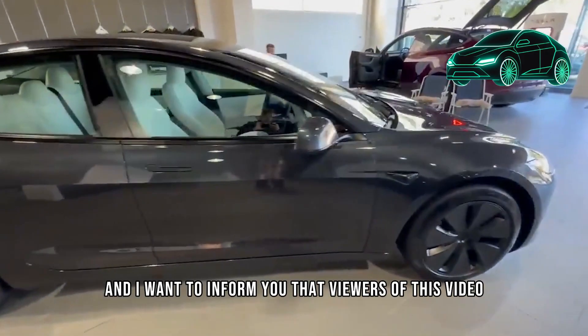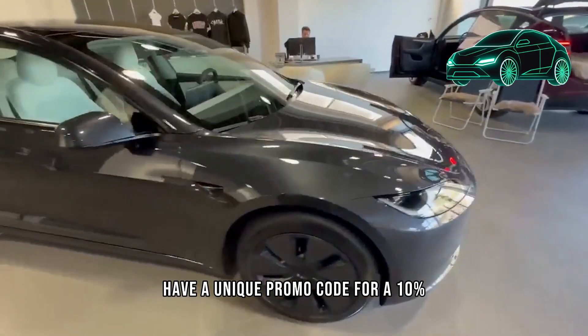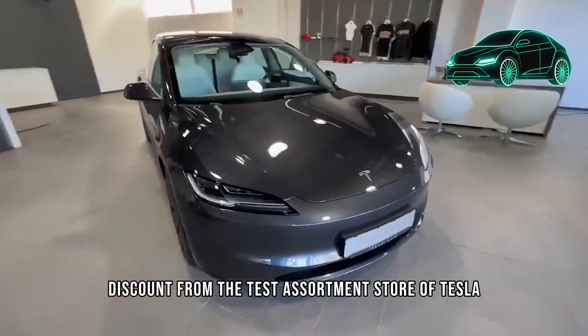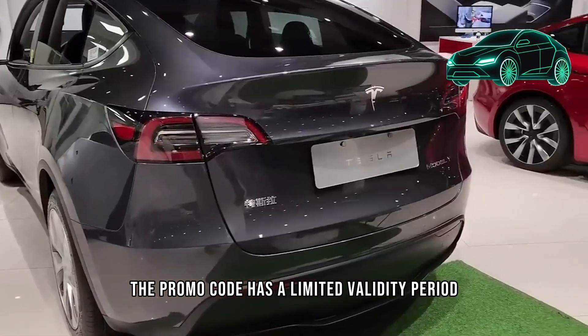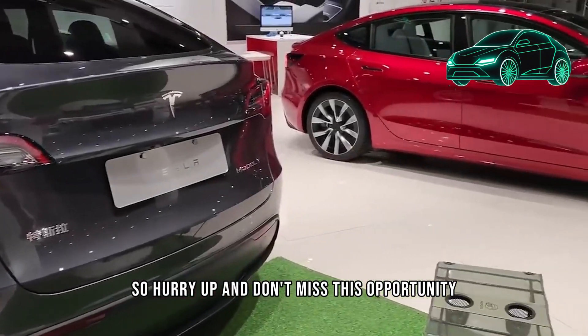Viewers of this video have a unique promo code for a 10% discount from the Tesla Assortment Store of Tesla Accessory. The promo code has a limited validity period, so hurry up and don't miss this opportunity.